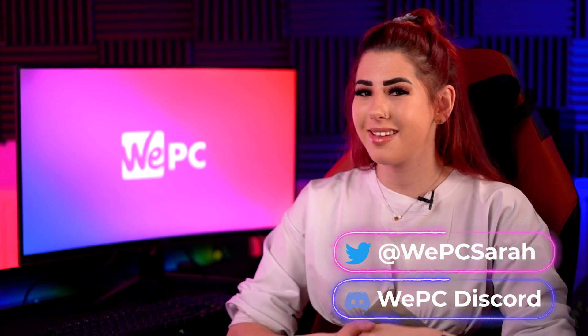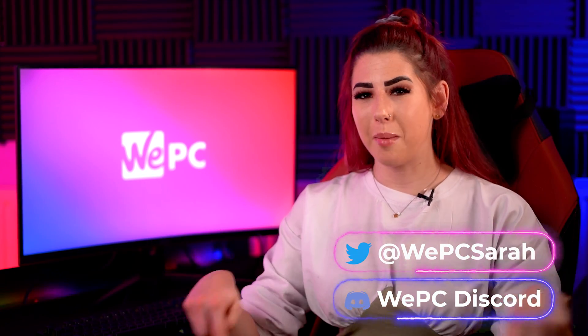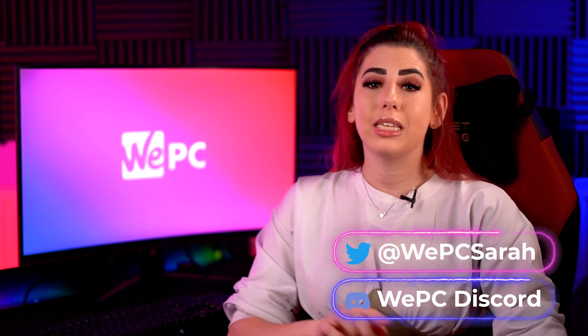There we have it guys, thank you for watching. Please subscribe because it helps our channel go a long way. For more information or just a chat, join our community through our WeePC Discord — the links are above and down below. Thanks again and I'll see you in the next one.